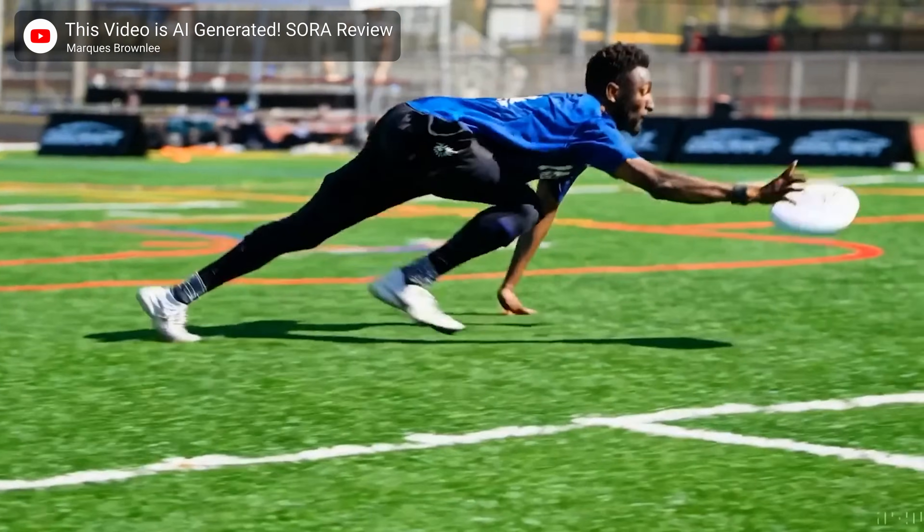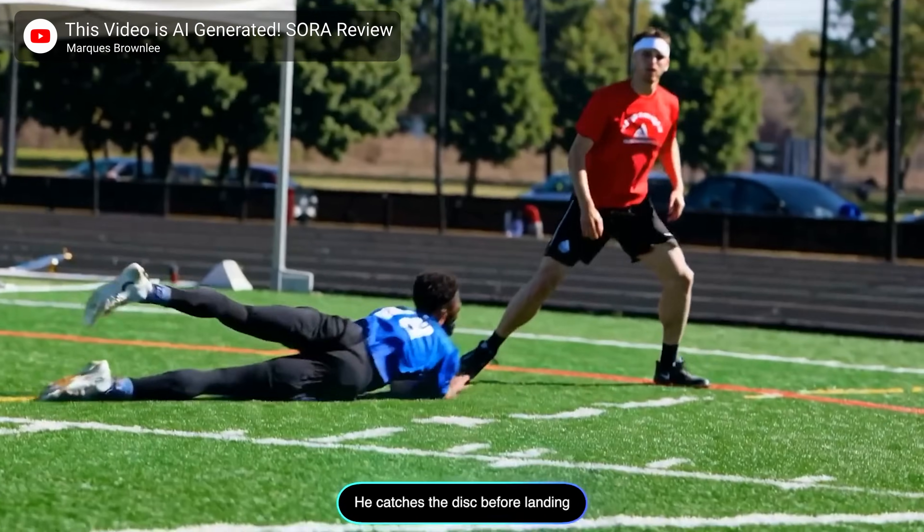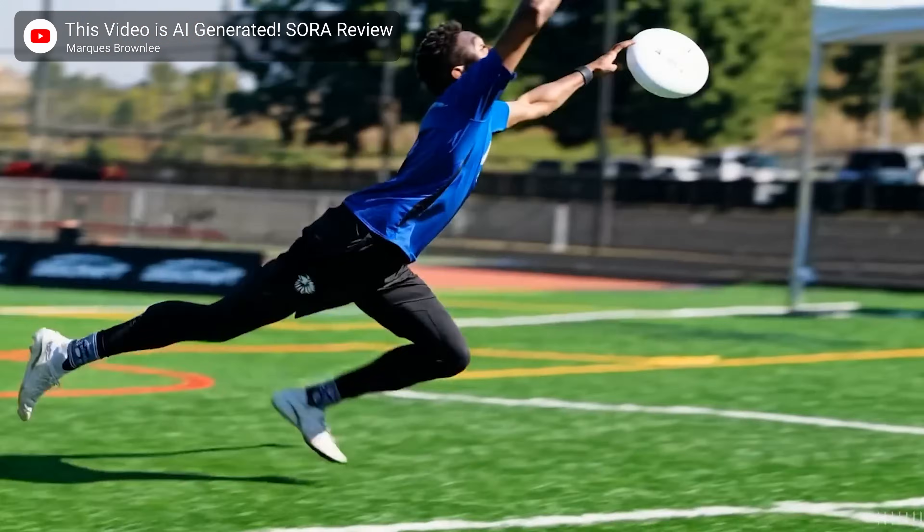But only after they gave it to professional Ultimate Frisbee player Marques Brownlee, who used it to fake himself making an amazing catch. This guy — he's really gone downhill when it comes to the Frisbees.